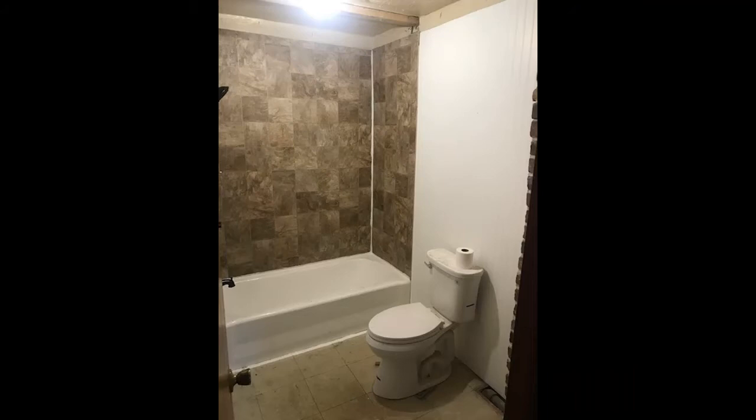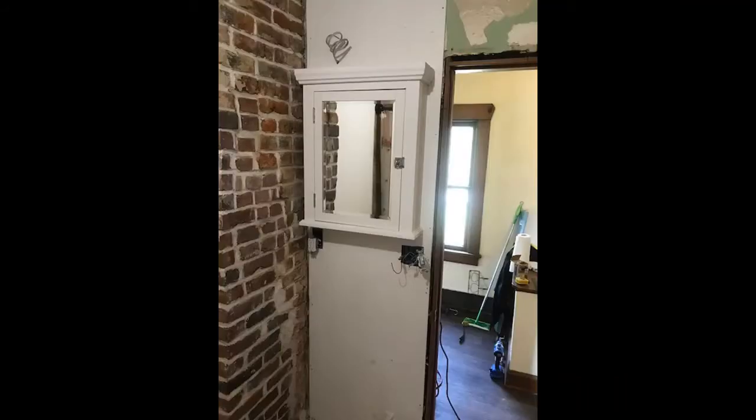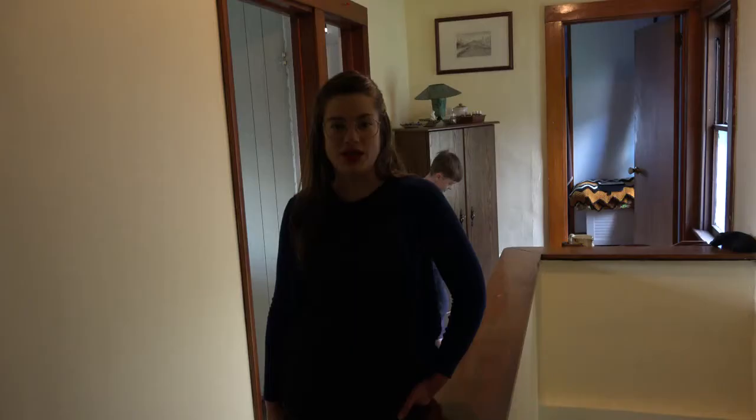Our next step was putting up beadboard because my wife loves beadboard. Here's one more shot of the medicine cabinet, and now we're going to move onto the final reveal. It's time for what you've all been waiting for — it is the bathroom reveal.